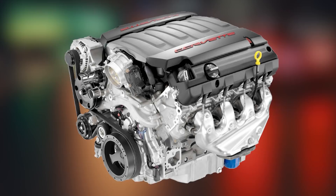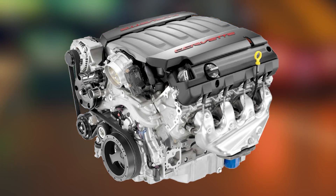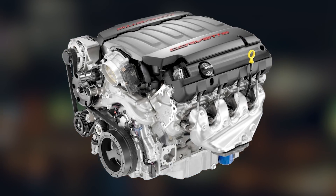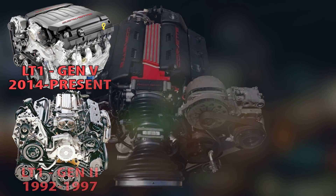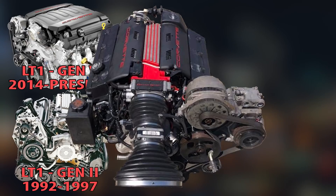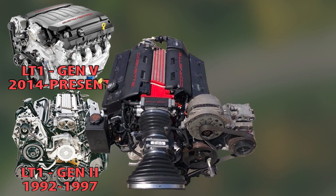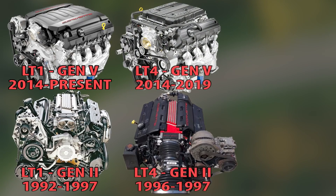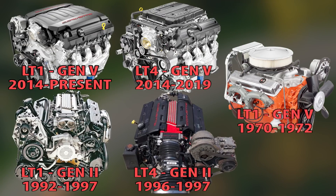Just like how they resurrected the current Generation 5 small block V8's LT name in 2014 to now, which was already used in 1992 to 1997's Generation 2's LT1. And let's not forget that LT4 was also used from 1996 to 1997 in the Generation 2. And those Generation 2's reference back to the 1970 to 1972 Generation 1 LT1. Are you confused yet? Well, you can thank GM for all that.